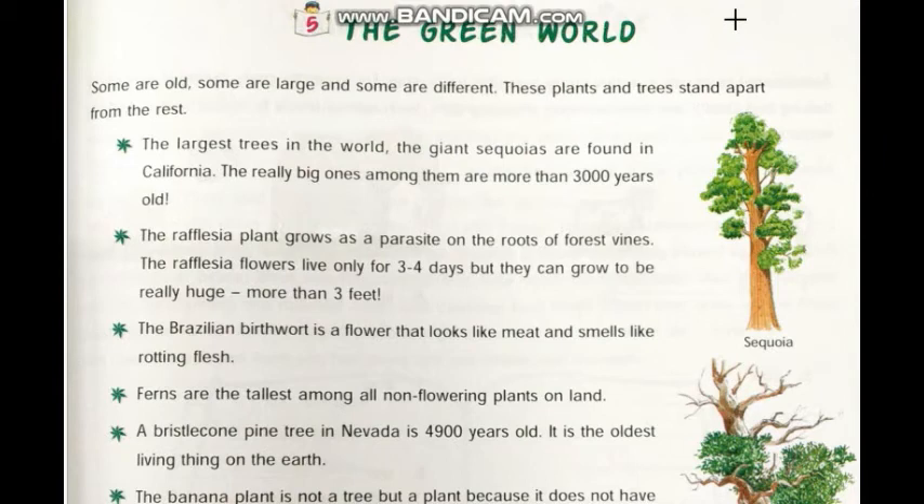Hello students, welcome to the GK video class of standard 5. In the previous lecture, we did the revision of lesson number 1, Recognize an Insect, and chapter number 2, Life in the Sea. Today we will do the revision of chapter number 5, The Green World.